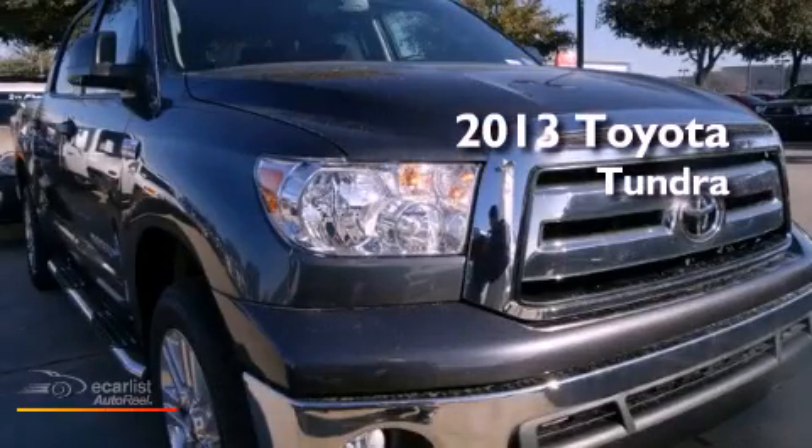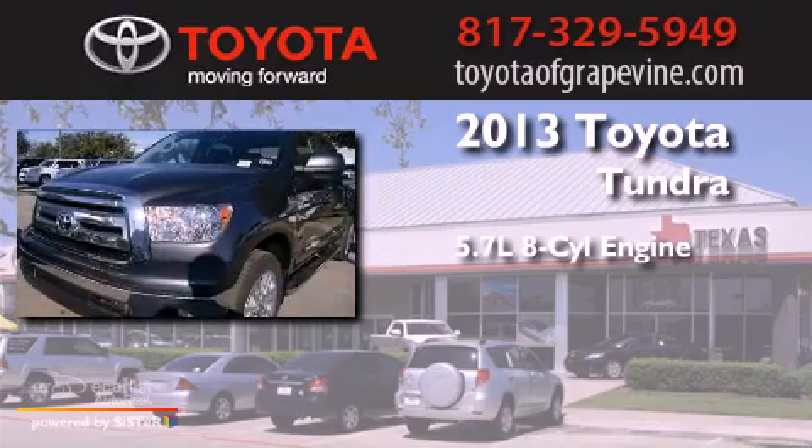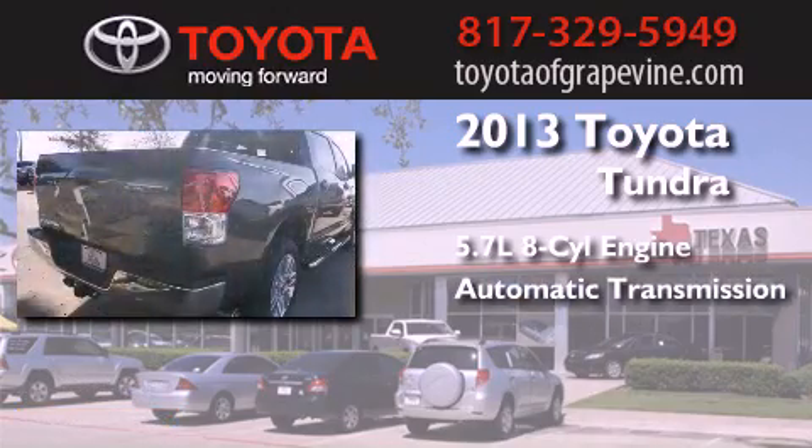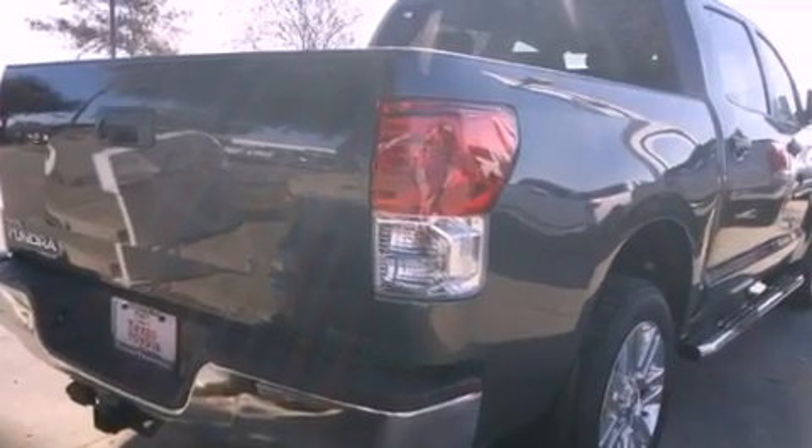This is a brand new 2013 Toyota Tundra. It features a 5.7 liter 8-cylinder engine and an automatic transmission. All of the following features are included.